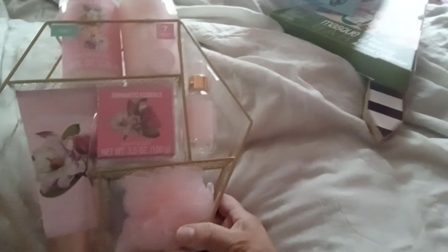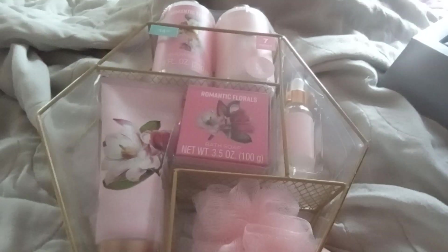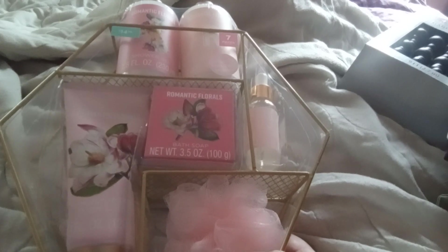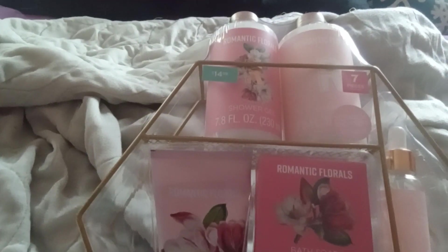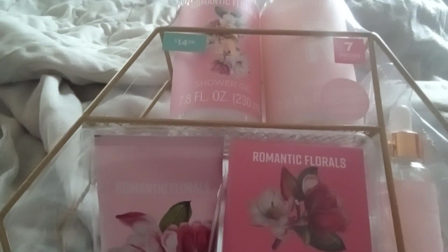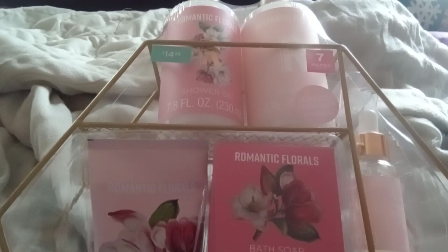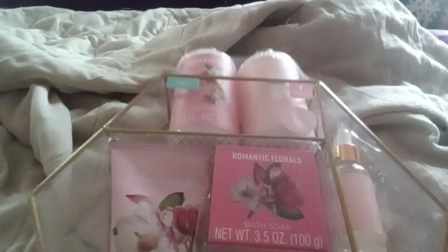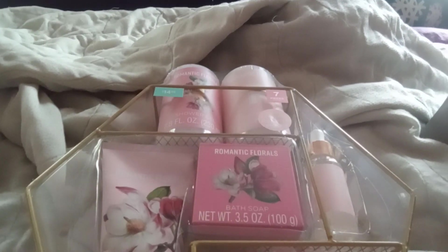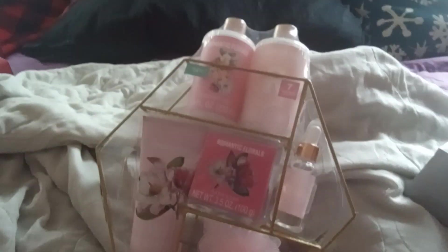And then I got this — it's Romantic Florals. It was $14.98 base price, and I only paid like $4 for it. I'm going to give this to one of my girls for Valentine's Day. And then I got another one — also Romantic Florals. So I got two of these for two of my older girls for Valentine's Day. I'm happy with that.